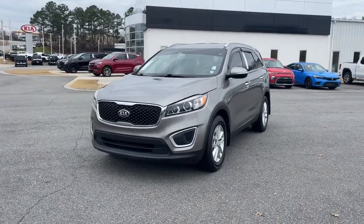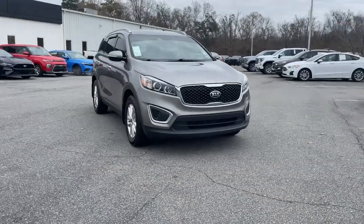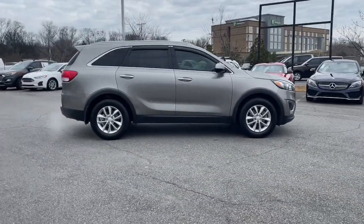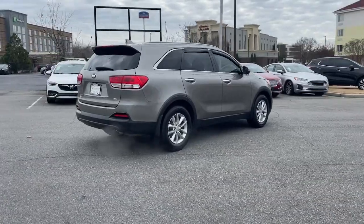This could be the car for you: the 2018 Kia Sorento. With less than 70,000 miles on the odometer, this vehicle stands out from the rest. Take a closer look at this stylish Sorento — a smooth riding road trip cruiser.